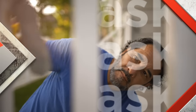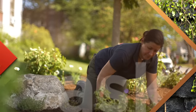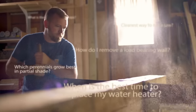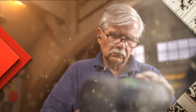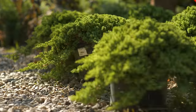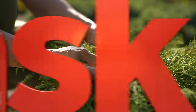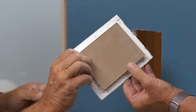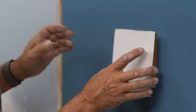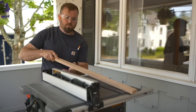On Ask This Old House, our experts travel across the country to answer questions about your house. Today, we'll tell you all about ground cover plants, show you how to patch any size hole in your wall, and install a new threshold for a problematic front door.